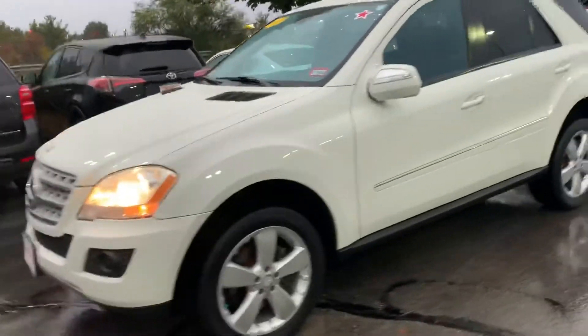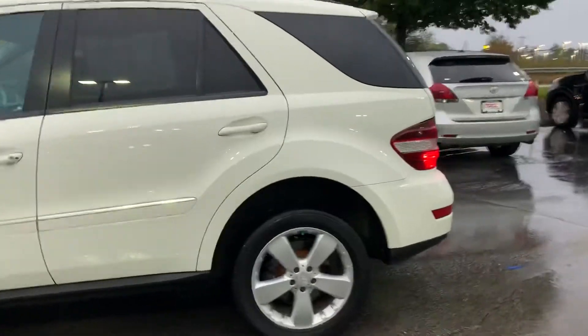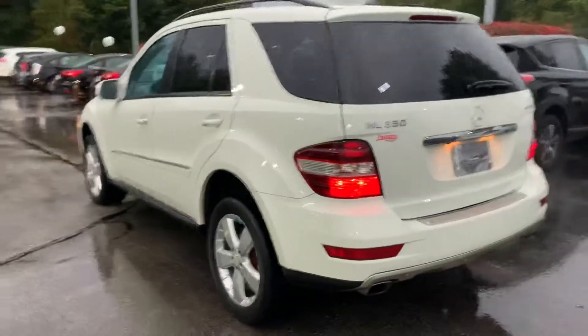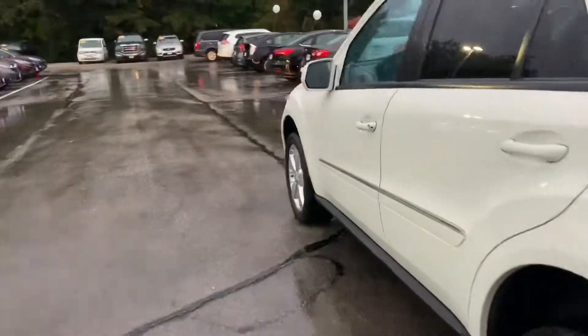As you can see, this vehicle is designed with class and sophistication in mind. The design philosophy carries throughout the entire vehicle, front to back as well as inside, which I'll walk you into right now.